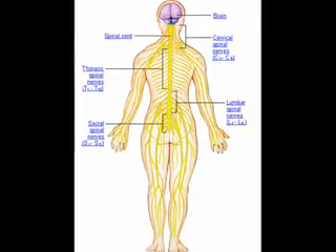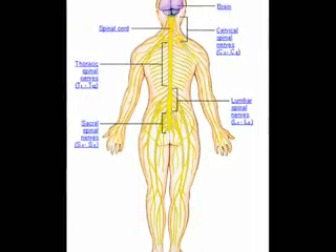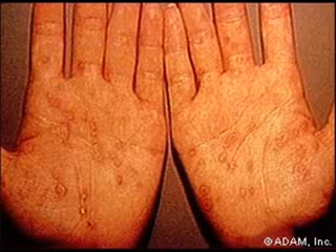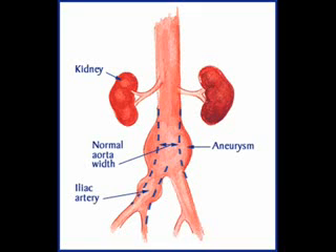The nervous system is the main system that syphilis can affect. The organs it affects include the skin, or dermis, in which a rash appears. Another organ is the heart, in which the aorta develops a saccular aneurysm — in other words, the bacteria creates a weak area in the blood vessel wall that has the potential to rupture.